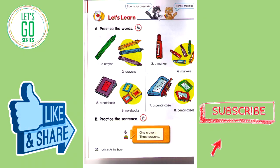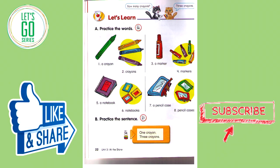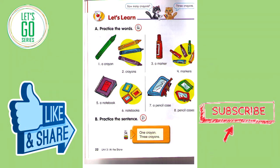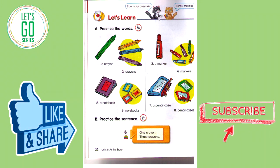Track 56. Let's Learn. A. Practice the words. Number one: a crayon. Number two: crayons. Number three: a marker. Number four: markers. Number five: a notebook. Number six: notebooks. Number seven: a pencil case. Number eight: pencil cases.